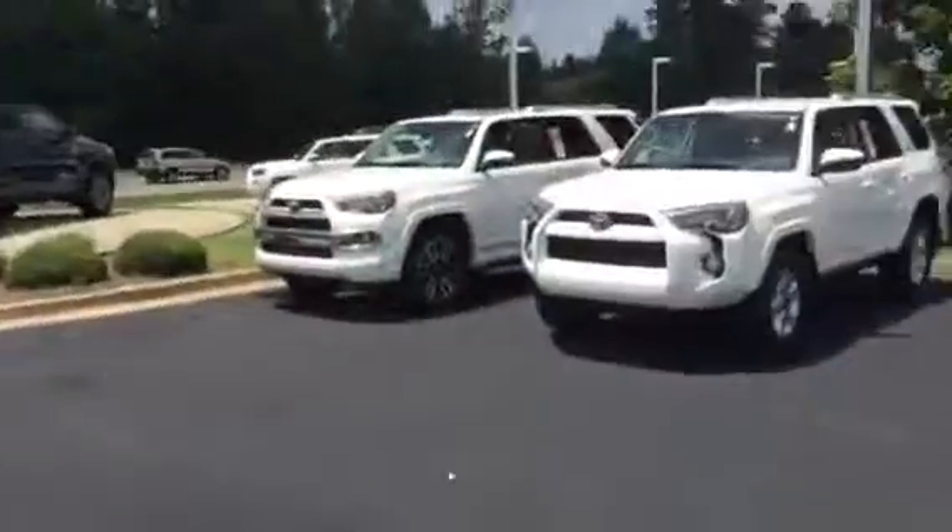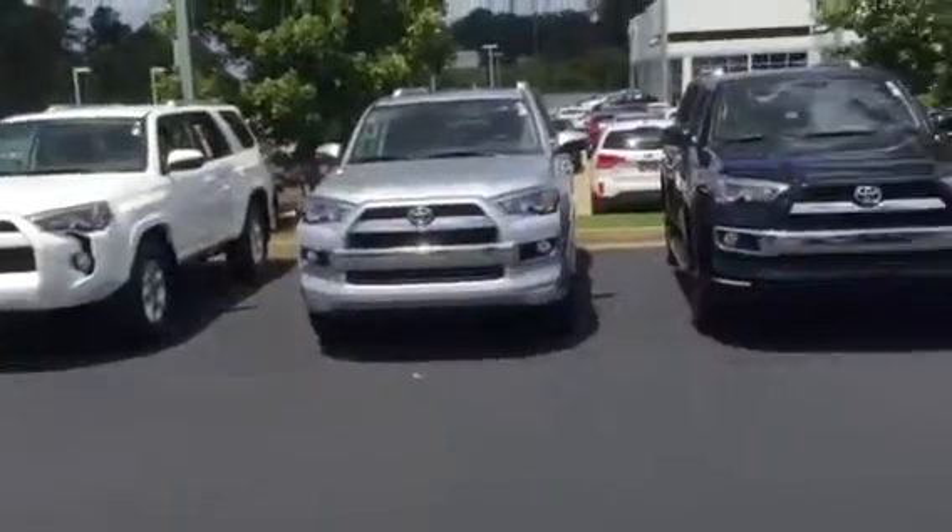Jeff, good afternoon. This is Byron Croft here at LaGrange Toyota. I want to do a quick video for you, introduce myself, show you some of our 4Runners we have here in stock. Thank you for going online and inquiring about the 4Runner.